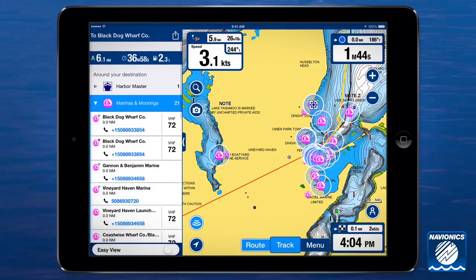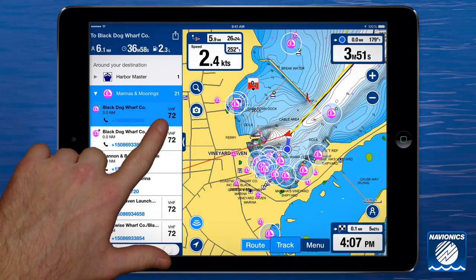We're getting close to the marina now. I can even call right from the app to see which dock to pull into.